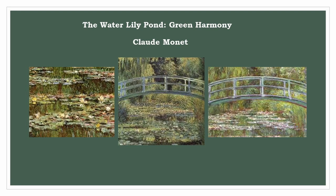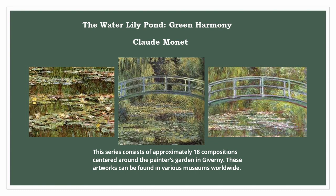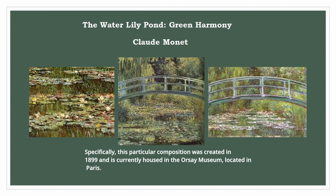Claude Monet. The Water Lily Pond, Green Harmony. This series consists of approximately 18 compositions centered around the painter's garden in Giverny. These artworks can be found in various museums worldwide. Specifically, this particular composition was created in 1899 and is currently housed in the Orsay Museum, located in Paris.